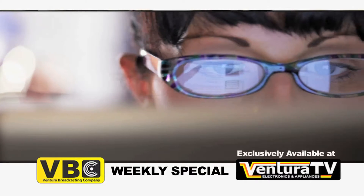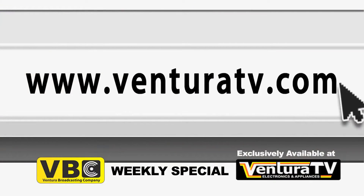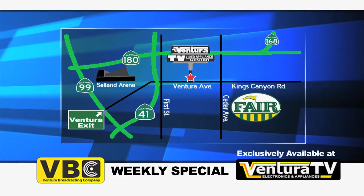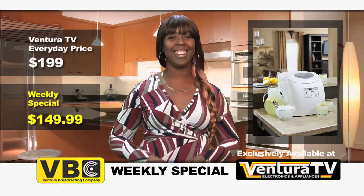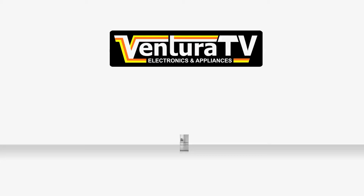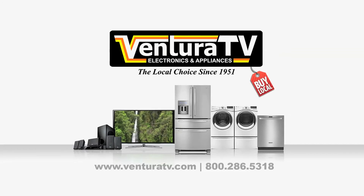So visit us online at VenturaTV.com or stop by our one and only store on Ventura Avenue, just west of the fairgrounds, to get your ice maker today. I'm Carrie and I'll see you next week with more incredible savings from Ventura TV Electronics & Appliances.